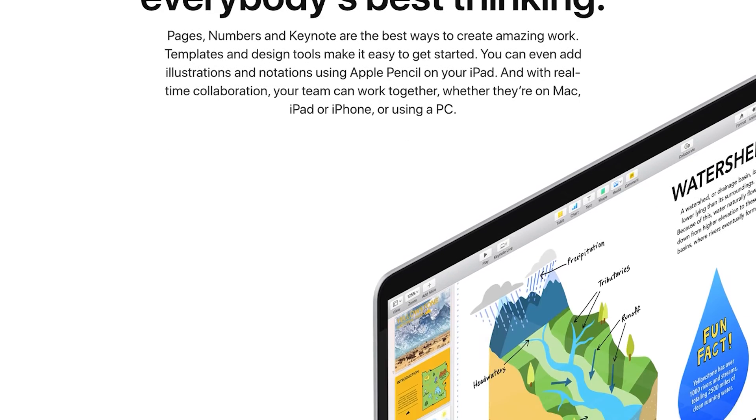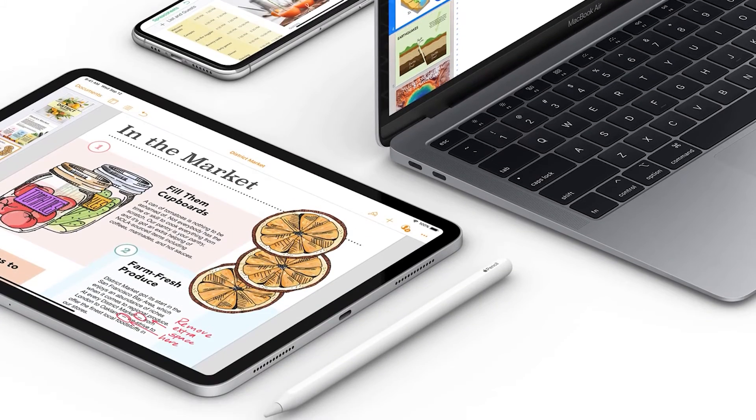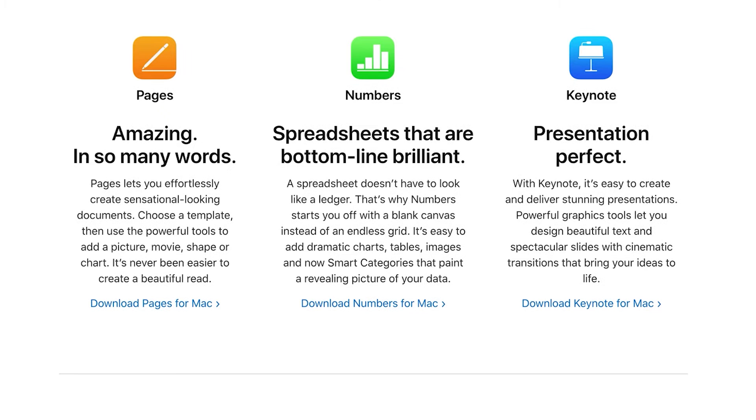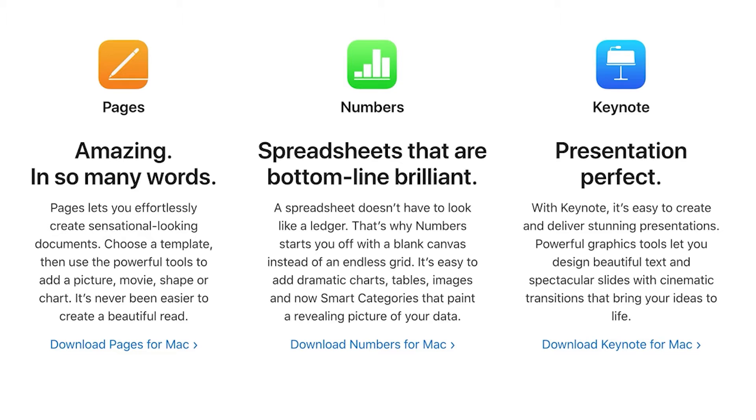Let's start off the list with iWork. For Apple users running macOS or iOS, the best free alternative to Microsoft Office is without a doubt the iWork suite. Since 2017, Apple has made its alternative competitor to Microsoft Office completely free for all Apple users. The three main parts of the iWork suite are Pages, Keynote, and Numbers.